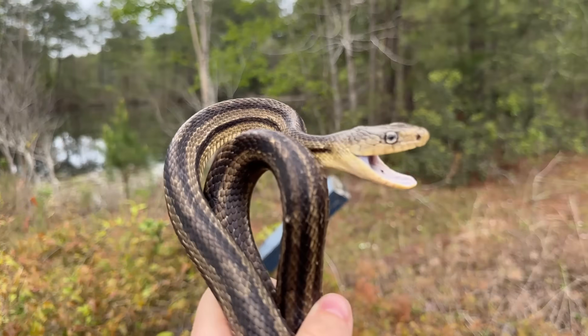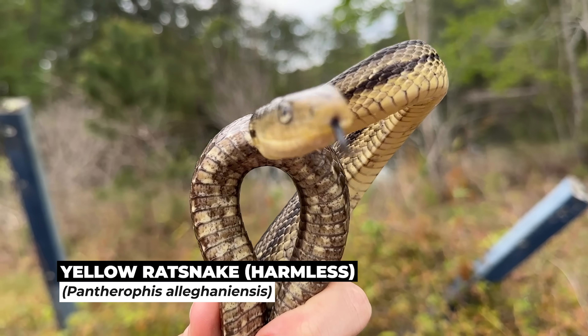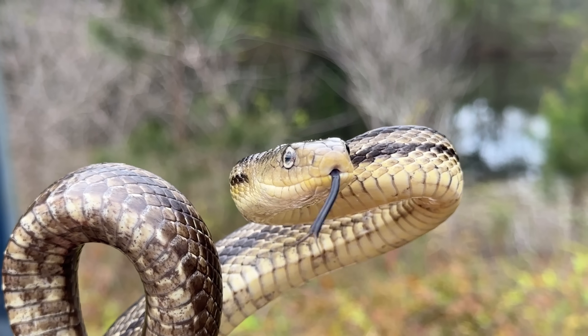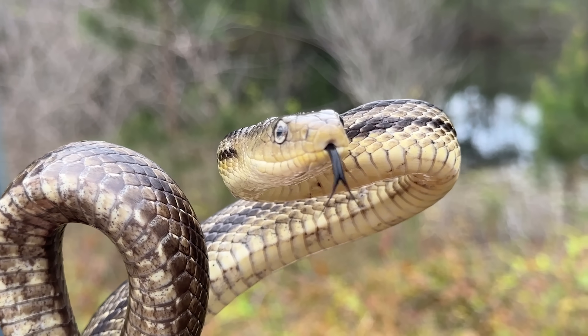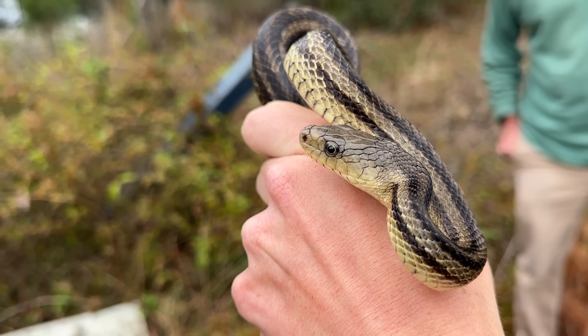Roadside board number one produced a rat snake with a really weird eye. You can kind of see what I mean there — that one eye is a lot darker than the other one. But good start. Hopefully the first of many snakes we'll see today.